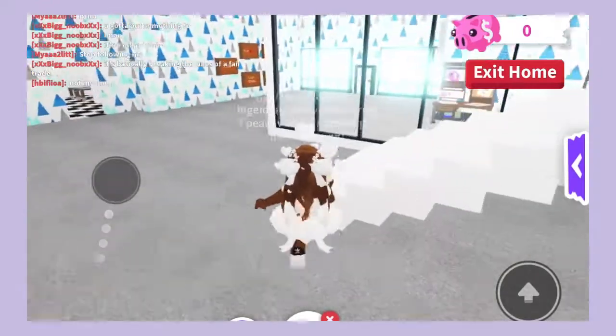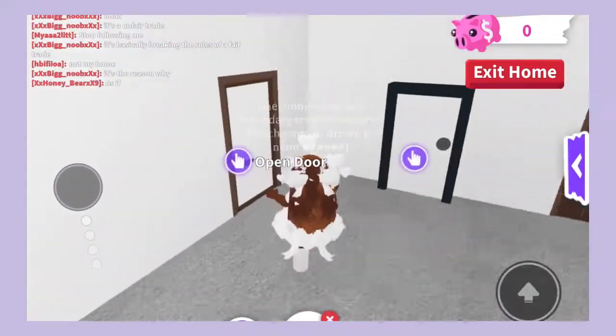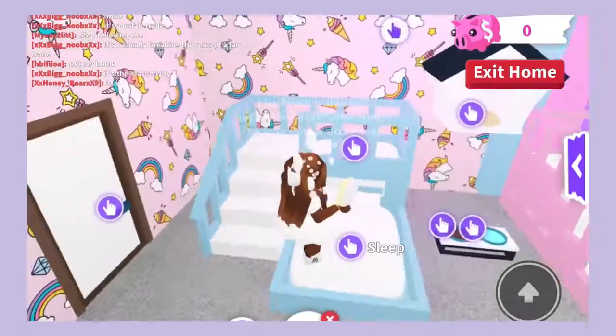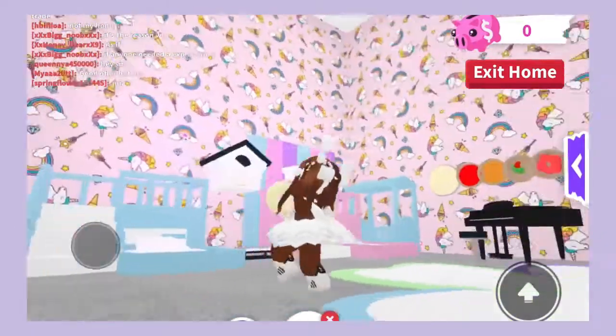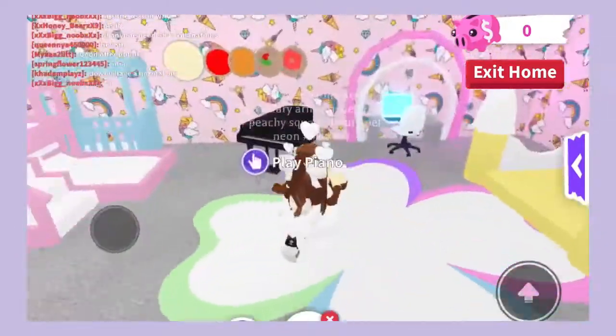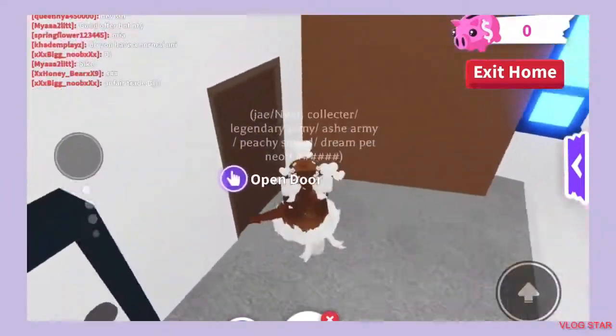If you guys need a tutorial on that just comment down below. Then if you walk into here you'll see that I have the baby slash pet room. This room was made for when I like to make my neons and stuff — it's a really cute room, I love this room.